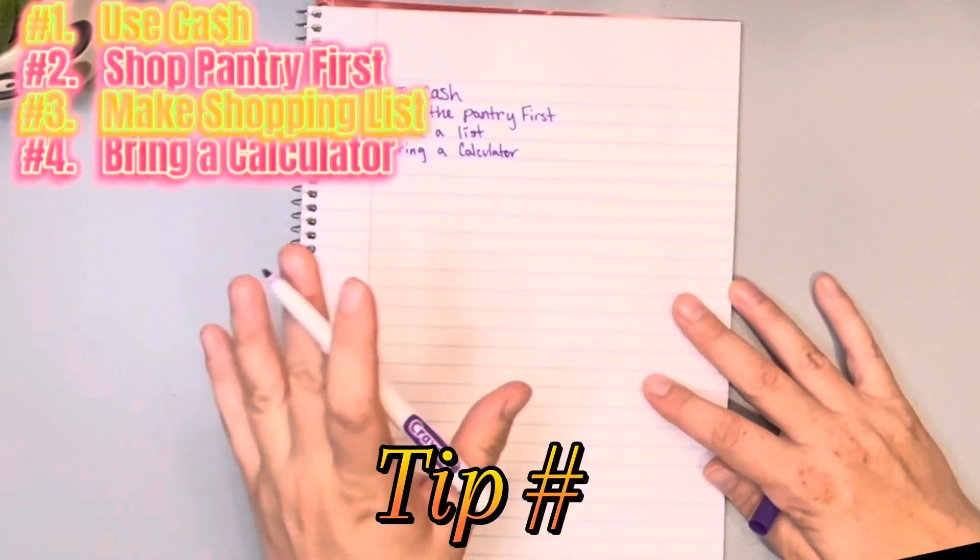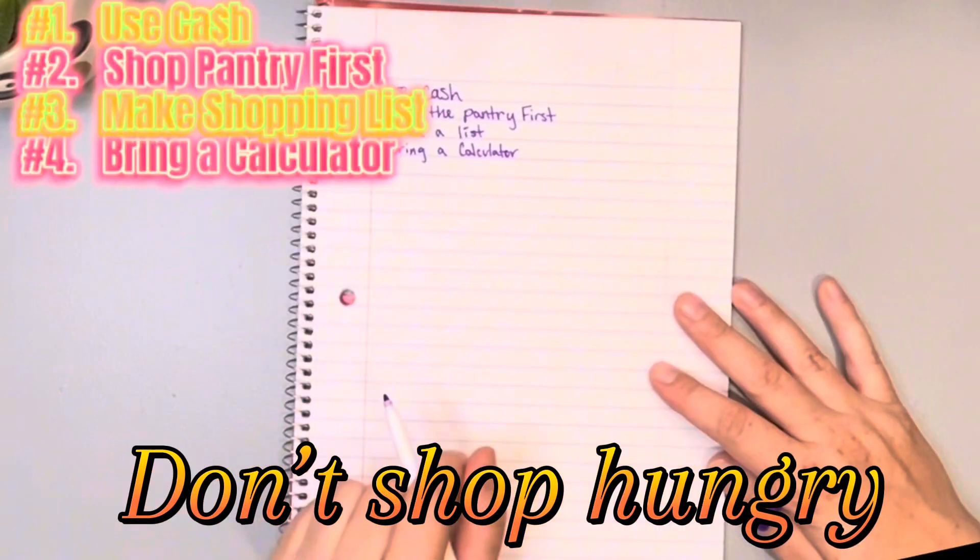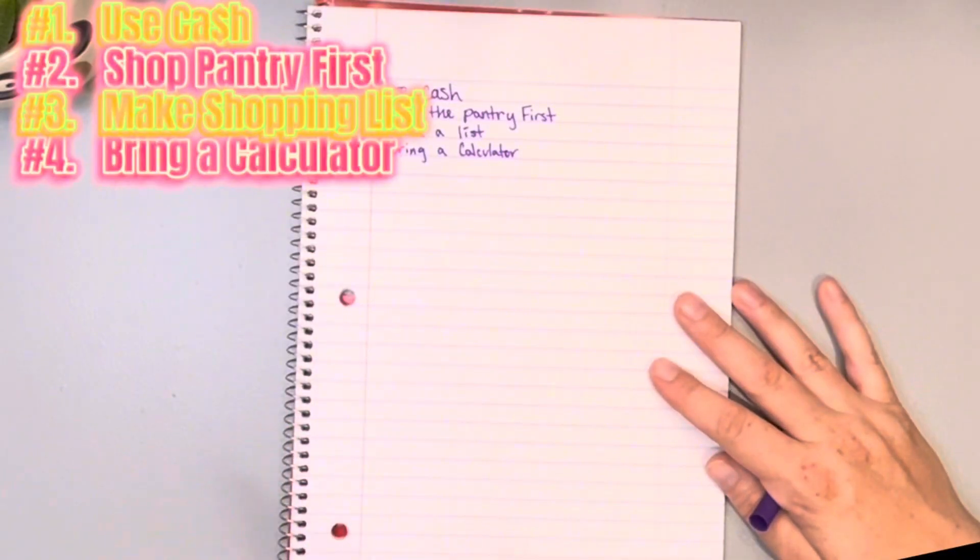Number five: eat before you go. I am not going to go to the grocery store hungry because that is going to sabotage my plan. I am going to eat first.